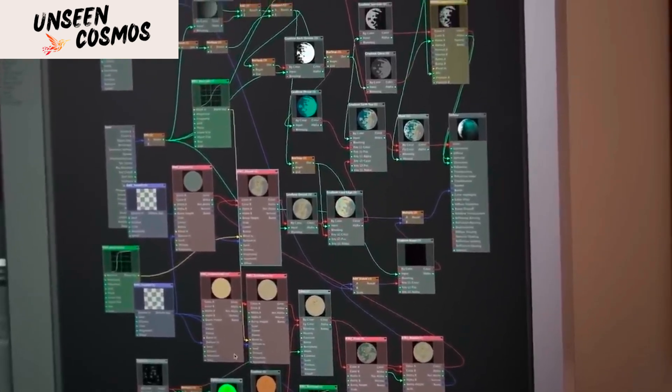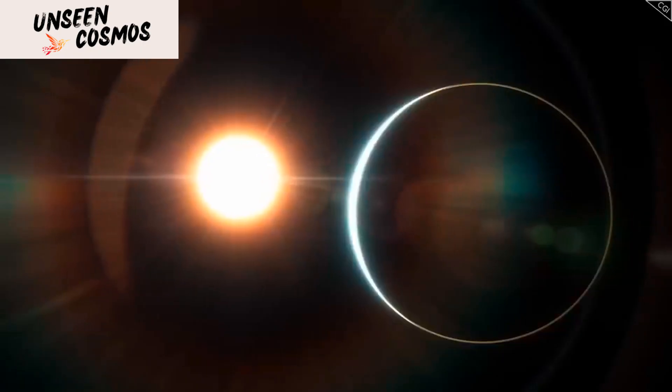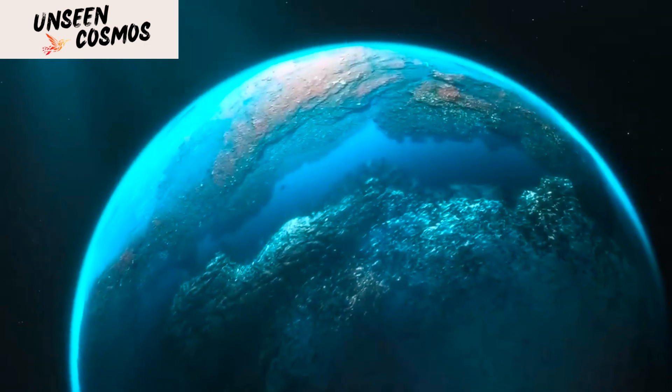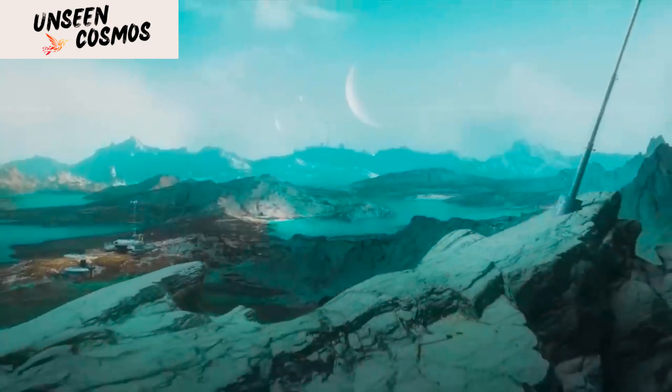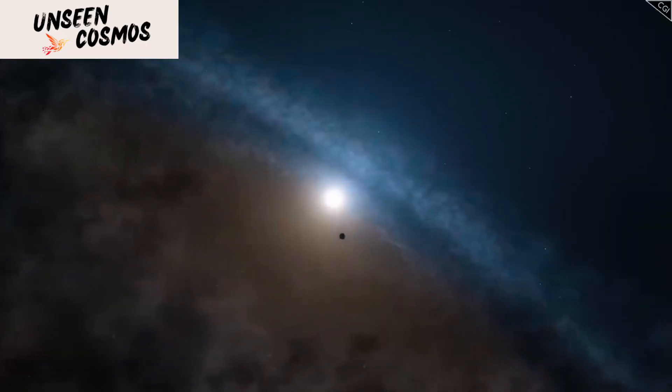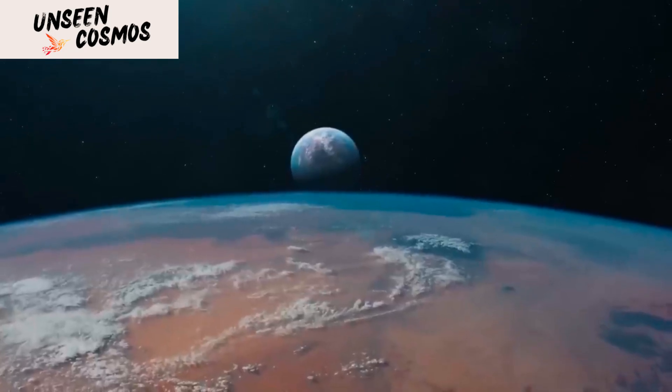This also means that the planet is tidally locked with its parent star, which means that one side of the planet always faces the star, while the other side is always in darkness. This can create extreme temperature variations on the planet, with the hot side reaching temperatures that are too hot for life to exist, and the cold side reaching temperatures that are too cold for liquid water to exist.